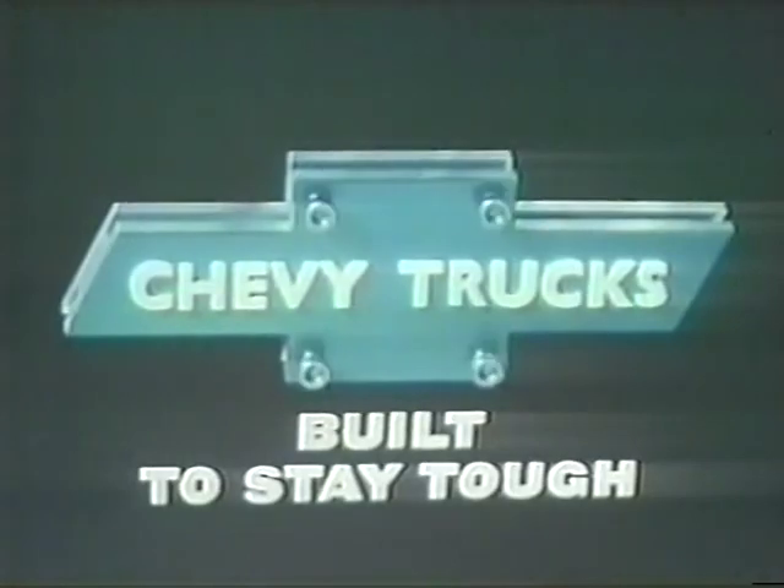Chevy fleet-side pickups with double-steel walls. Chevy trucks built to stay tough.